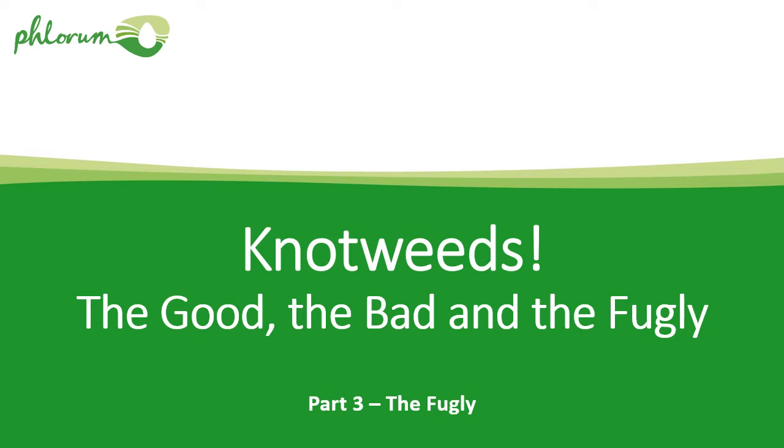So this last part in the series — the fugly — is kind of unfair, really. This is really about weeds, and a weed is just a plant that grows where we don't want it to, so that's quite unfair to start with really, but let's crack on.